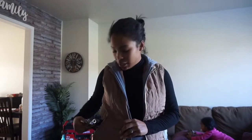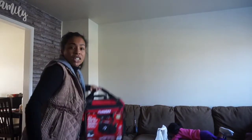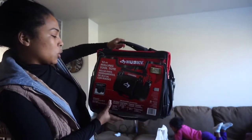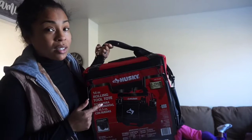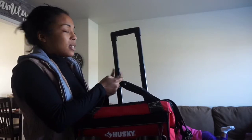In today's video I'm going to be talking about something I got from Home Depot. I've been going back and forth figuring out what is the best tool for carrying items for Airbnb cleaning. I purchased one of these — yes, this is the Husky four-inch rolling tool tote. This was only 50 bucks. I actually got a really good deal; it was on sale, cheaper than Amazon, and the quality is great.